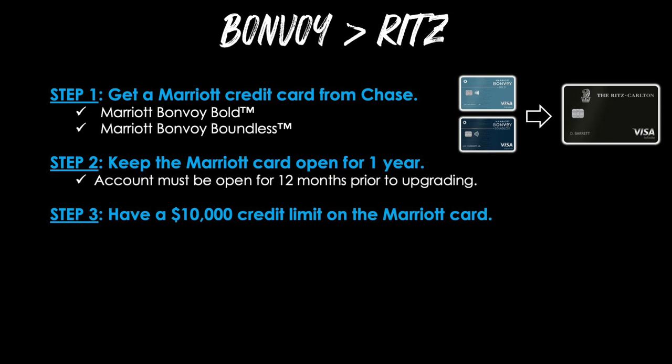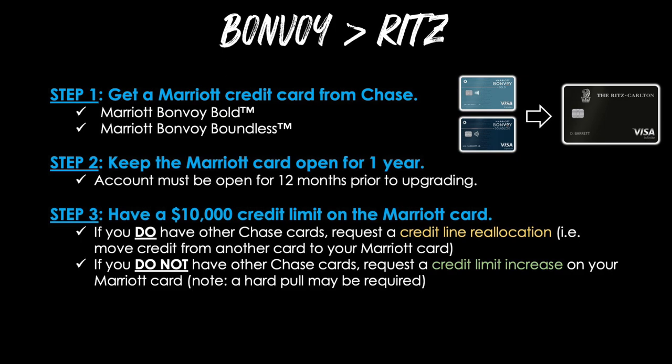Step three, have a $10,000 credit limit on the Marriott card. The reason for this is because we'll be going from a Visa Signature card, which has a minimum credit line requirement of $5,000, over to a Visa Infinite card, which has a minimum credit line requirement of $10,000. If you don't have a $10,000 limit on your Marriott Bonvoy Bold or Boundless cards, there are a couple of ways to make it happen. The first option is to request a credit line reallocation — moving credit from another Chase card to your Marriott card. If you do not have other Chase cards, you can request a credit limit increase on your Marriott card, though note that a hard pull may be required, so an inquiry would appear on your credit report.